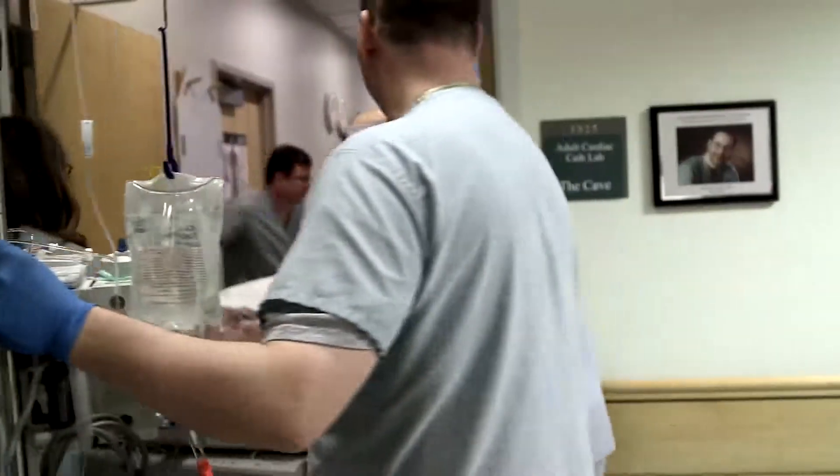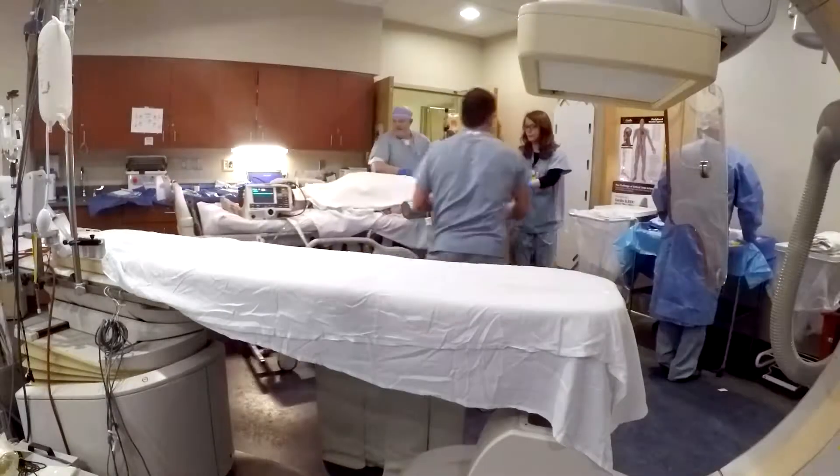From the time they hit the door to the time the artery is open — that's the goal. Time is muscle, saves lives. We are very good at that. We get it done very fast.